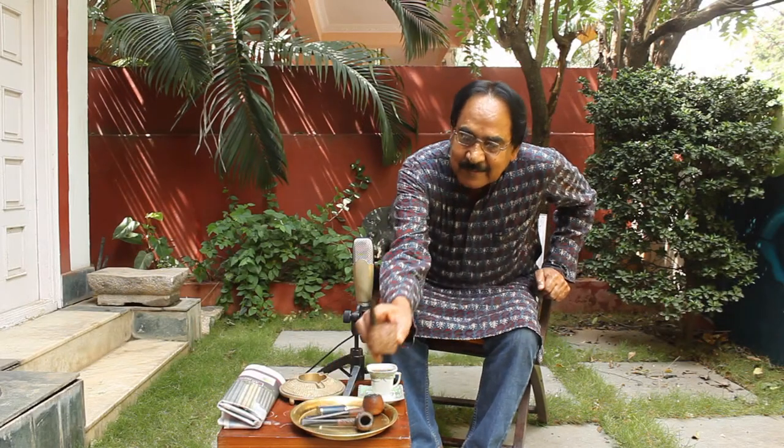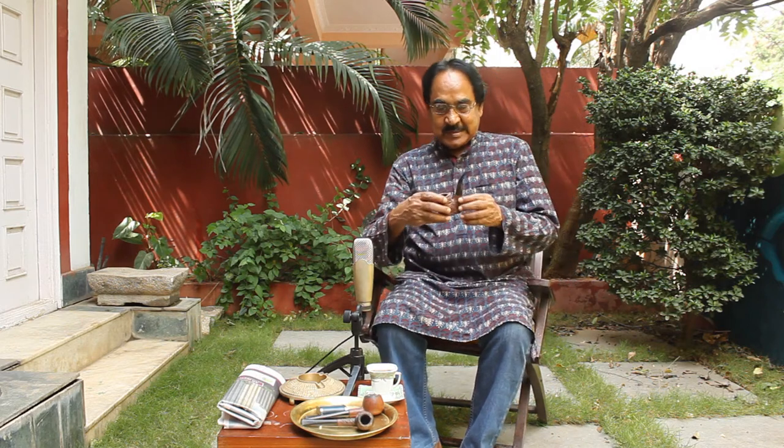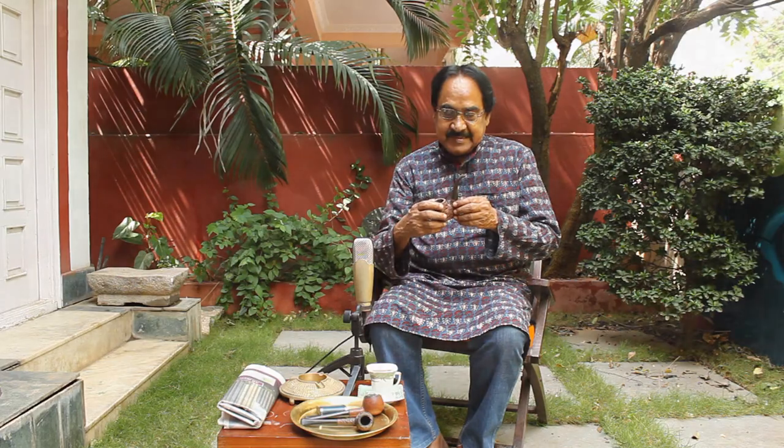Namaste, good morning everybody. Today I am going to talk to you about my antique pipe collection. This is a smoking pipe, so let us have a look at my most favorite pipe.